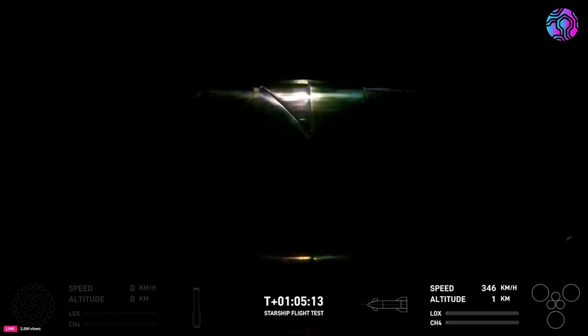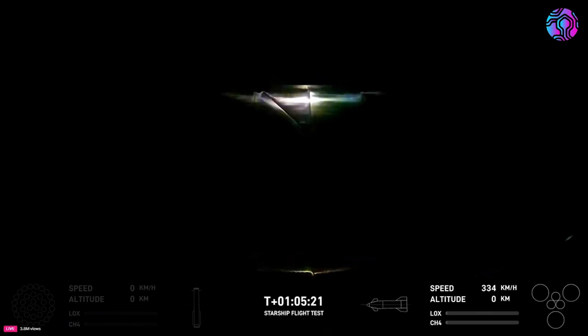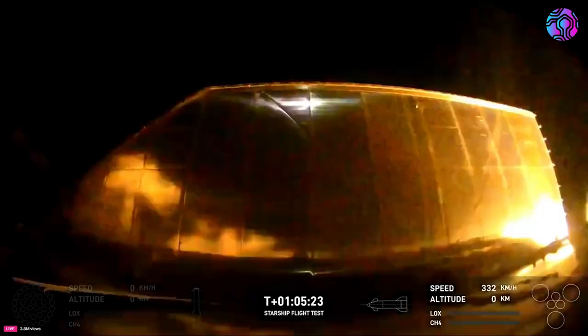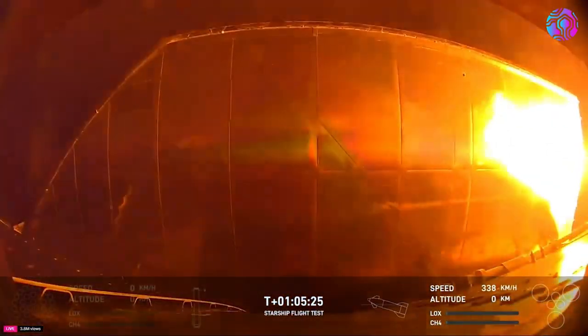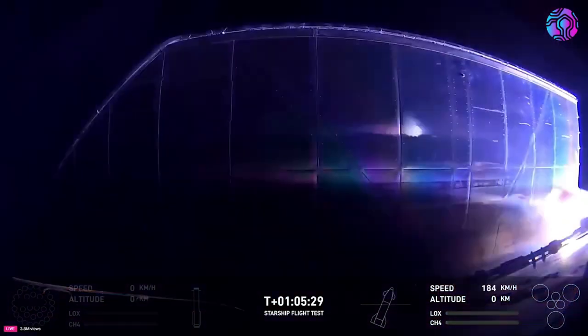At T plus one hour, three minutes, and thirty seconds, Starship was falling at about seven hundred and thirty kilometers an hour, still fifteen kilometers high. Over the next minute and a half, this managed to drop to around three hundred and fifty kilometers an hour and only one kilometer high, just from the belly flop position.